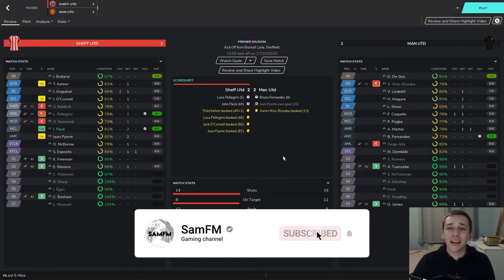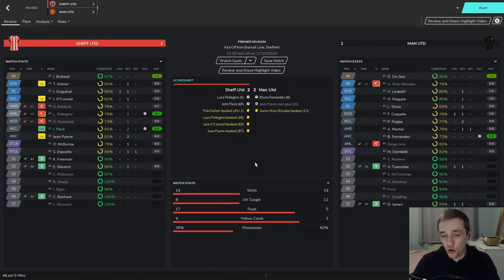Following on from the victory against Fulham was a home tie against Manchester United which we actually managed to draw 2-2. We went in front from a goal from Luka Pellegrini. Bruno Fernandes equalised quickly after that. A Jean-Pierre own goal gave Manchester United the lead but John Fleck equalised in the 40th minute, and we got away with a point against one of the best sides.